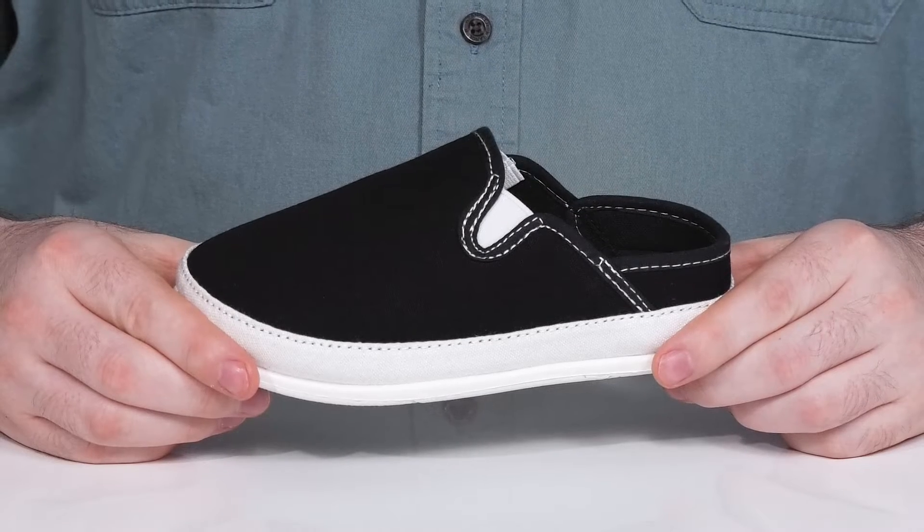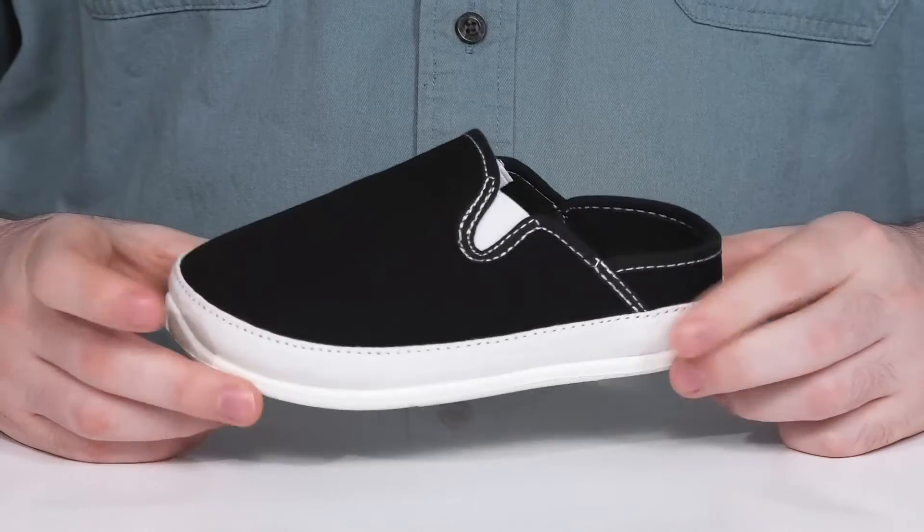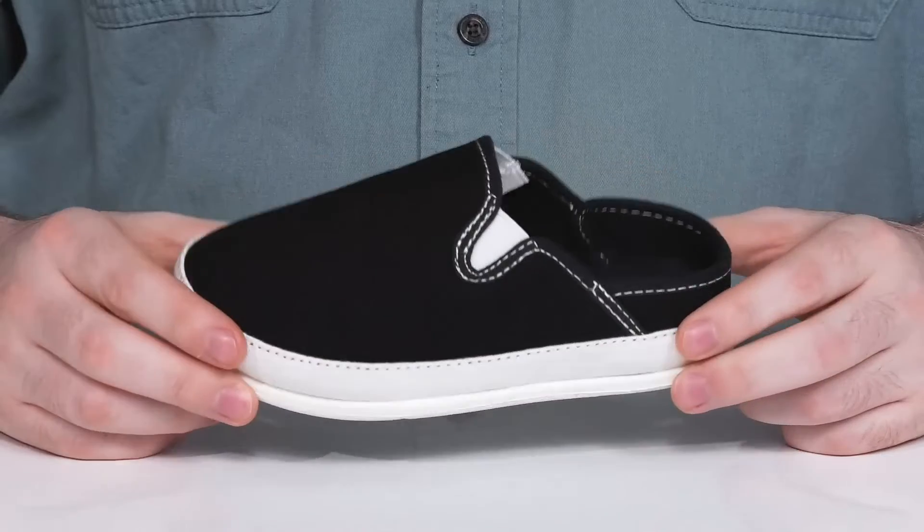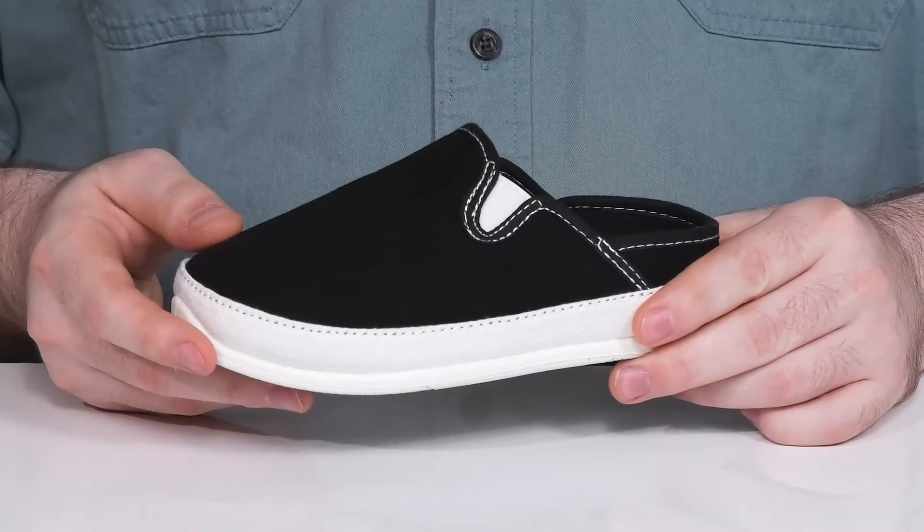Staying comfortable and stylish when around the house in this silhouette from Deer Stags. This slipper has a durable canvas upper that's very strong with a great black and white tone coloration.